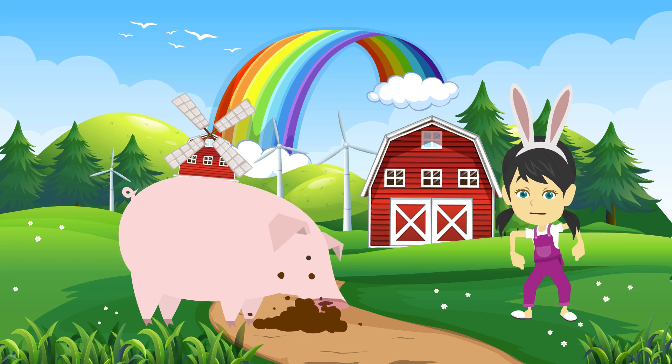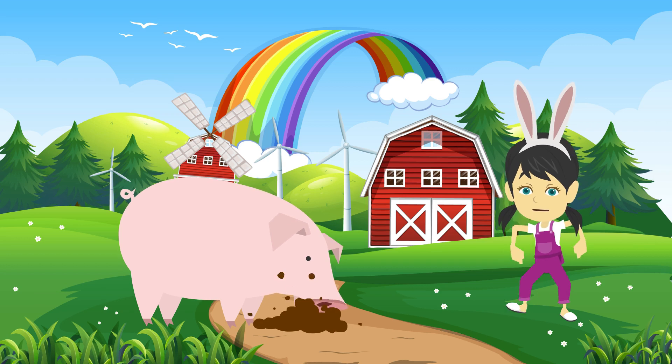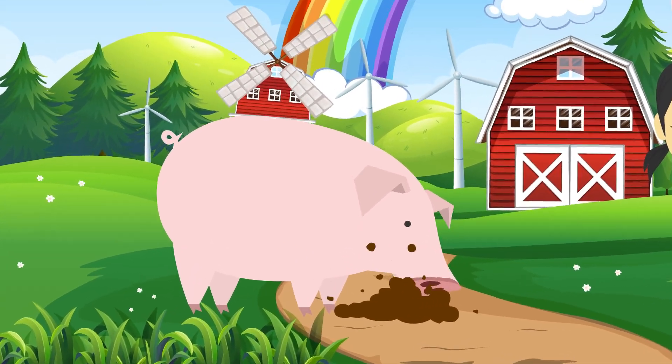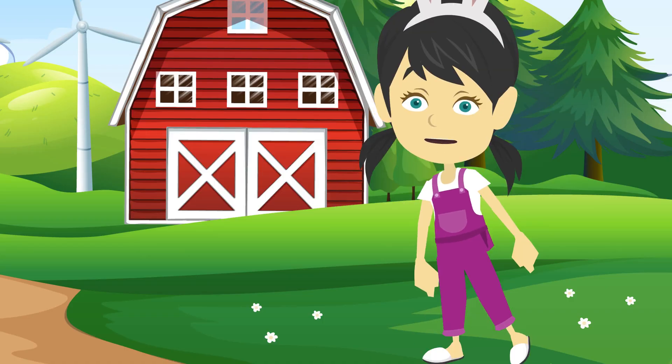This is pig. Pig eats grass, vegetables, fruits, eggs, and so much more. And pig says, oink oink.